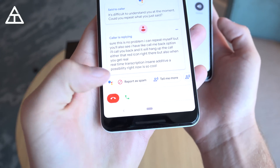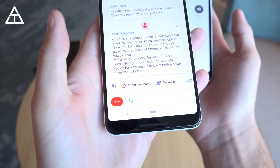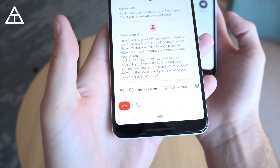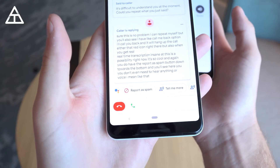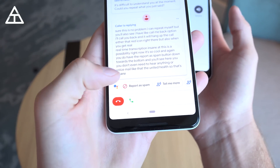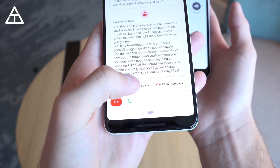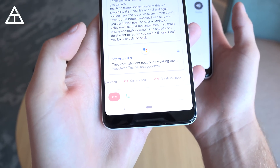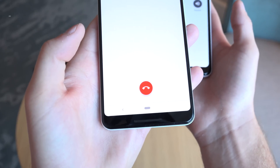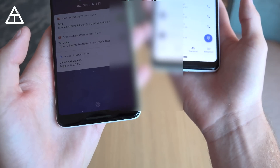You do have the 'Report as spam' button down towards the bottom, and you'll see here you don't even need to hear any voice or anything like that. The only audio you're hearing is coming from the phone that I called from — so that's insane and really cool. So if I say 'I'll call you back': 'They can't talk right now, but try calling them back later. Thanks and goodbye.' And it goes ahead and hangs up the call.